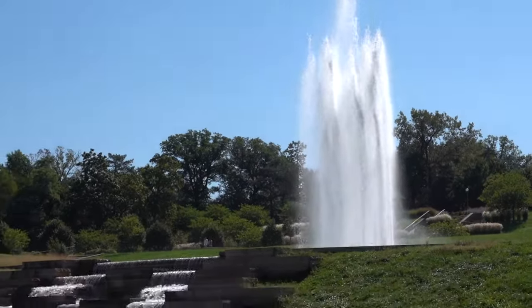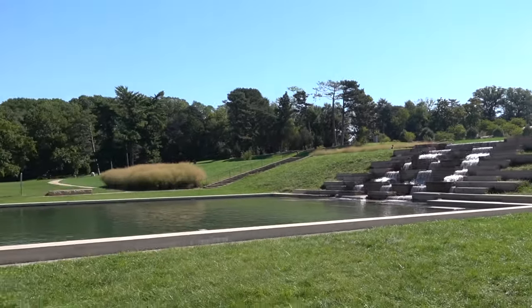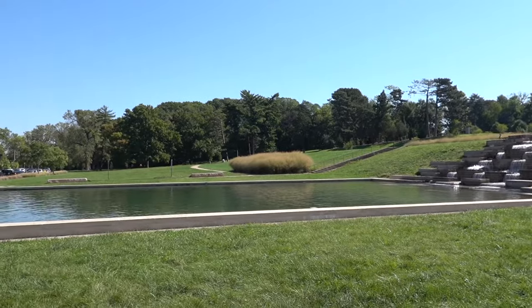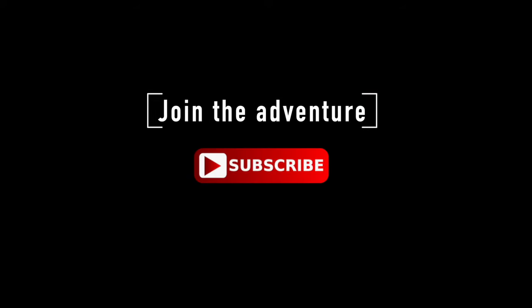Thanks for joining me on today's adventure. See you later! Stay tuned for more adventures to come. Subscribe, like, share, and I'll see you next time. Bye!